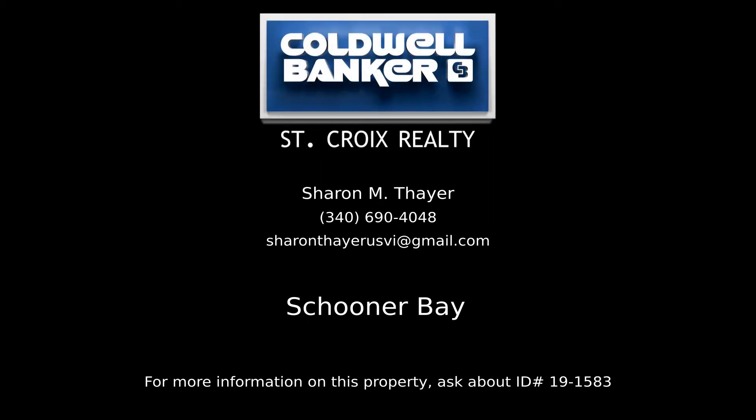Contact Sharon Thayer, your Coldwell Banker real estate professional in St. Croix, to learn more about this listing.